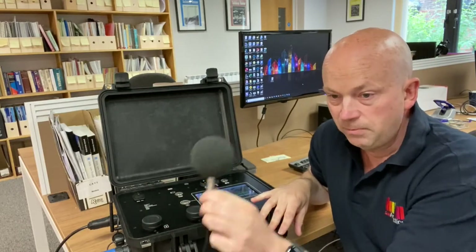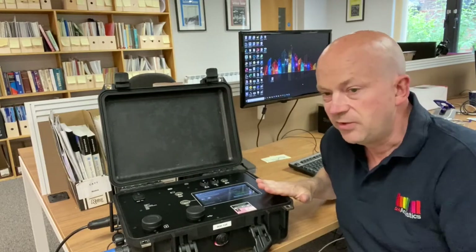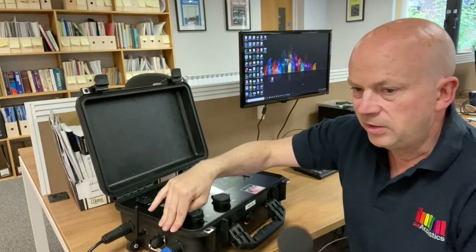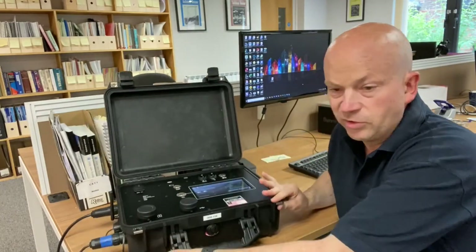The system comprises a microphone and pre-amplifier, processor and modem, which are housed in this weatherproof container. It also has ancillary inputs here to allow external input from vibration, dust, and meteorological stations.